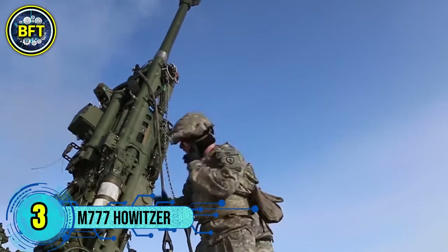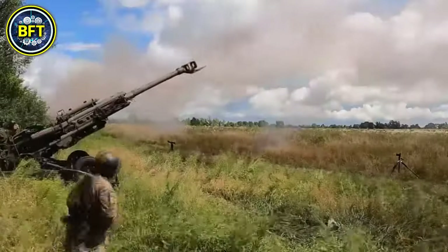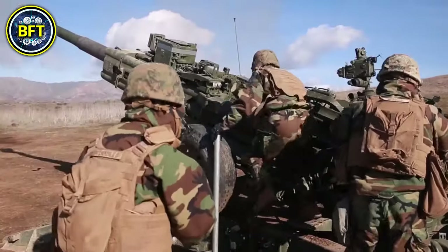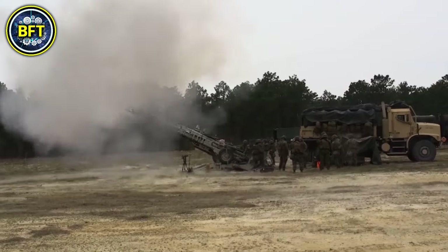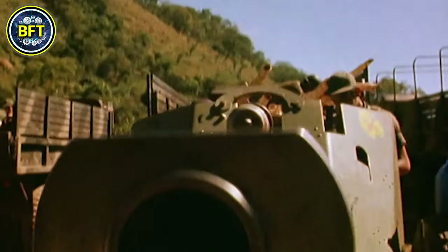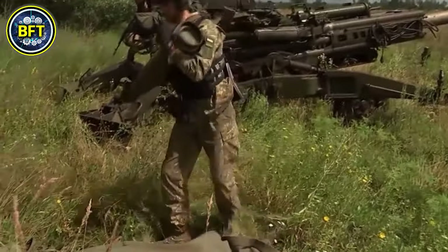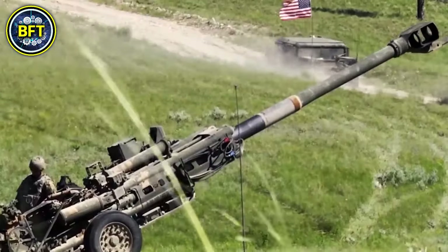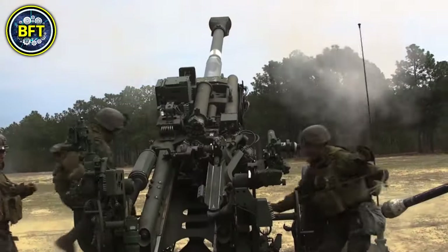Number 3: M777 Howitzer. The M777 Howitzer is a 155mm lightweight towed artillery piece currently in use by the Australian Army, providing a significant upgrade in artillery capability. Manufactured by BAE Systems, the M777 is designed for rapid deployment and can be transported by air, sea, and land, including by helicopters like the CH-47 Chinook and aircraft such as the C-17A Globemaster III. Weighing around 9,500 pounds, the M777 is much lighter than other artillery systems, allowing for easier transport and positioning.